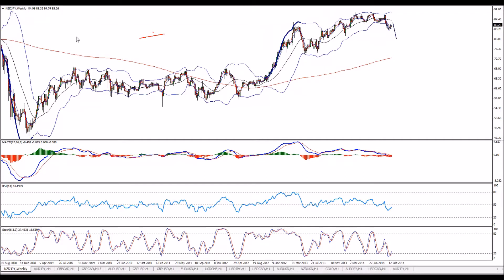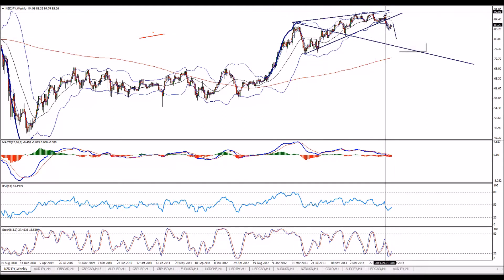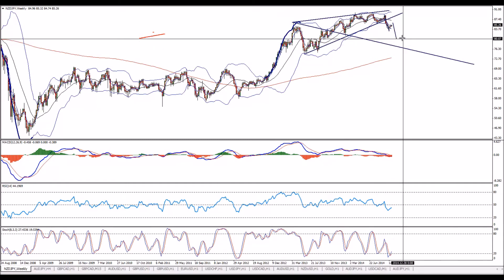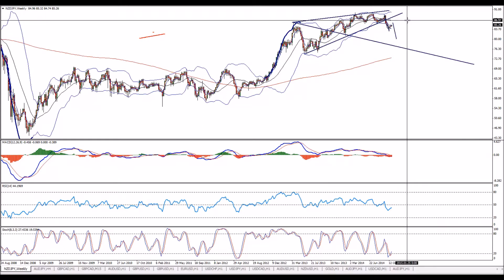KiwiYen is even better because of the bearish statement and bearish pressure from New Zealand's government. Therefore KiwiYen is one of the most interesting — even the best — opportunity. Take a look at this pattern: it's a kind of wedge forming right here, and the break should take us to the meeting point of these two places — first spot, second spot on the bottom. This duplication should take us exactly to this zone.